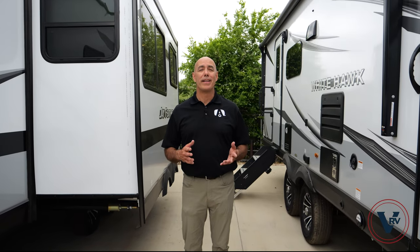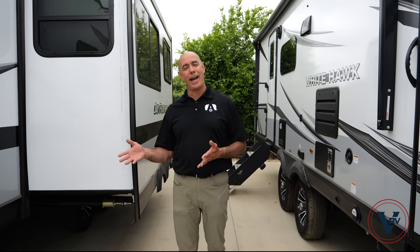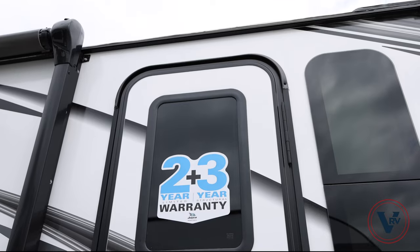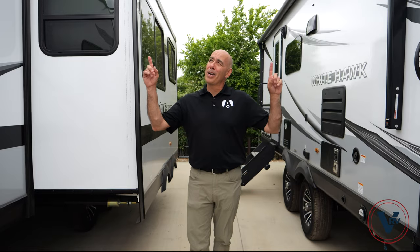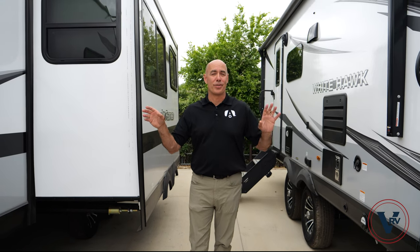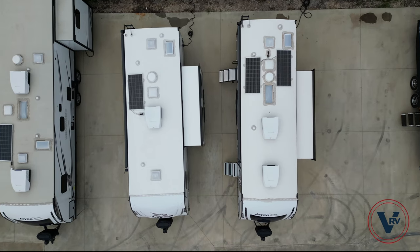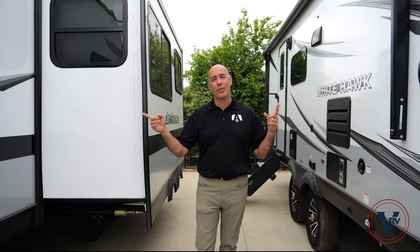Now, before I point out more differences, I should point out what's the same between the White Hawk and the Feather. Of course, the warranty is the same — it's Jayco's industry-leading two-plus-three warranty on both units. Starting up on top, the roof structures are going to be the same: what Jayco calls the Magnum Truss roof system, a 4,500-pound weight rating on both units.